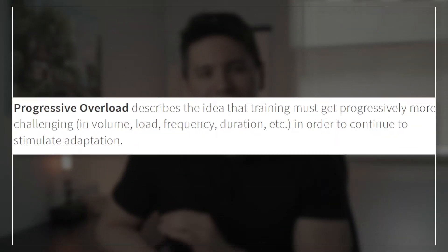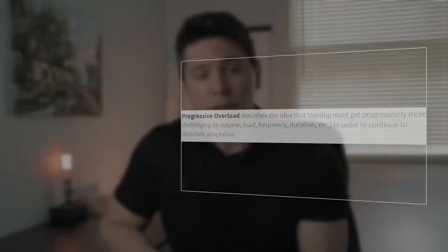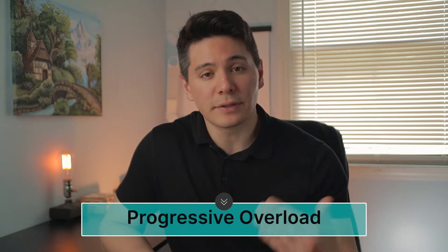The reason I'm saying this is because the underlying principle for muscle growth is progressive overload. Progressive overload is when you gradually increase the weight, frequency, or the number of repetitions in your strength training routine. You may have heard people say things like 'train harder than last time' or 'you have to keep pushing yourself' — these are just different ways of saying the same thing: progressively overload.